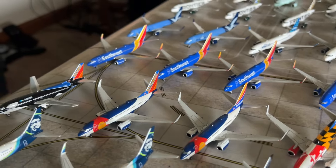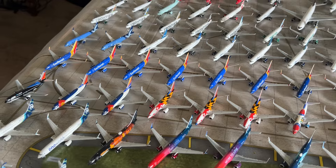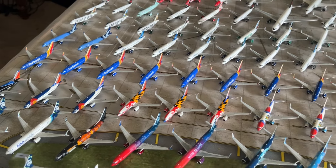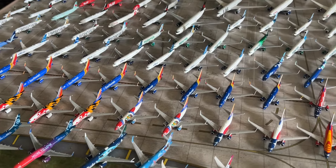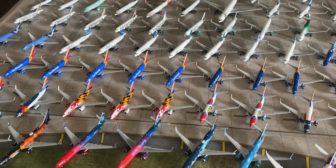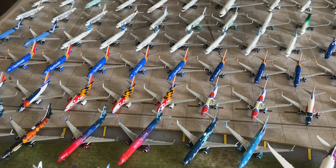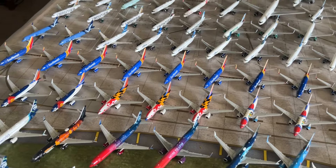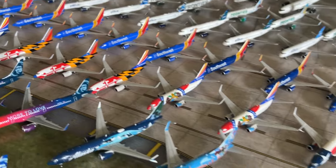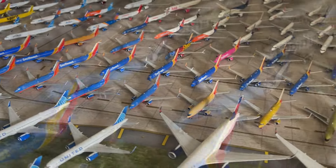My plans for the Southwest collection remain the same — I'll be getting all new Southwest releases from NG, Panda, and Gemini Jets. I also plan to pick up some older Gemini Jets releases including Heart Two, the Southwest interiors changement, their first MAX 8 release, and some Southwest 737-400s and 500s — really needed for the collection. That's it for the Southwest collection.